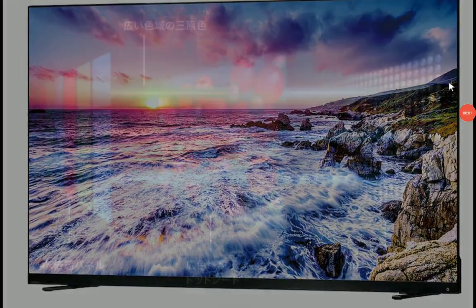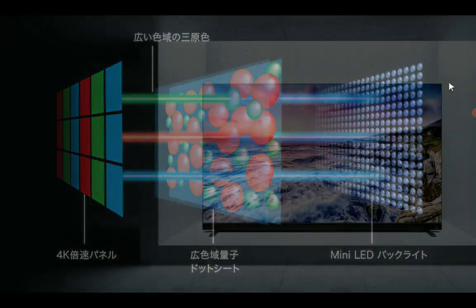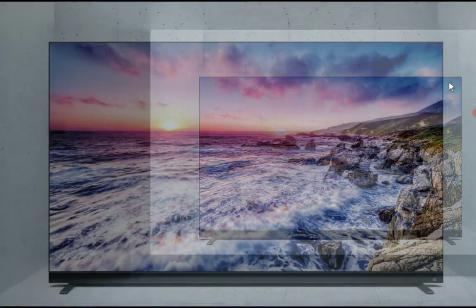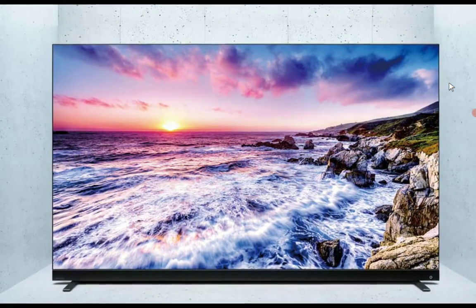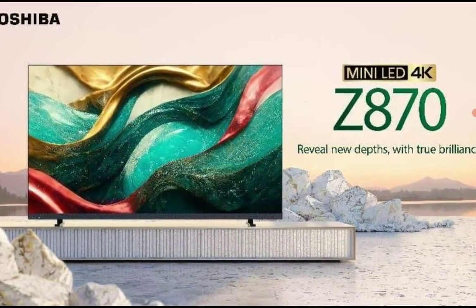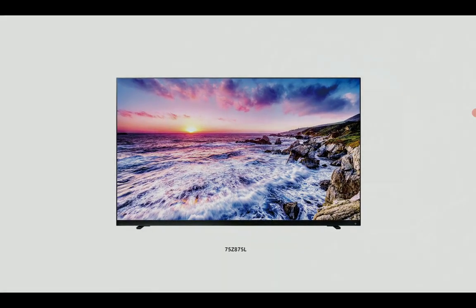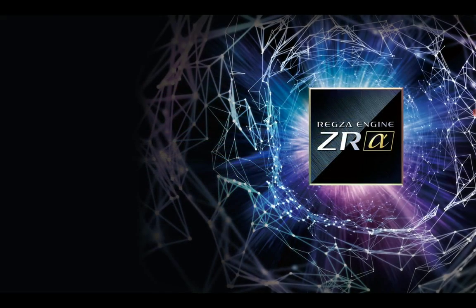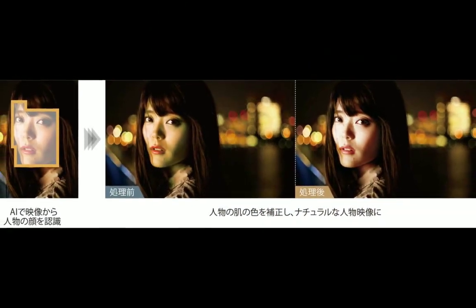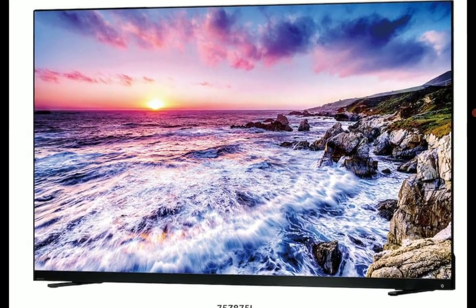Toshiba is still in the TV production business and they've announced two new TVs — the Rex Z870 and the Rex Z875. These are true 4K UHD TVs announced for the year. Toshiba no longer makes the best TVs like they used to in the past; they've dropped off in terms of the quality they dish out to people.